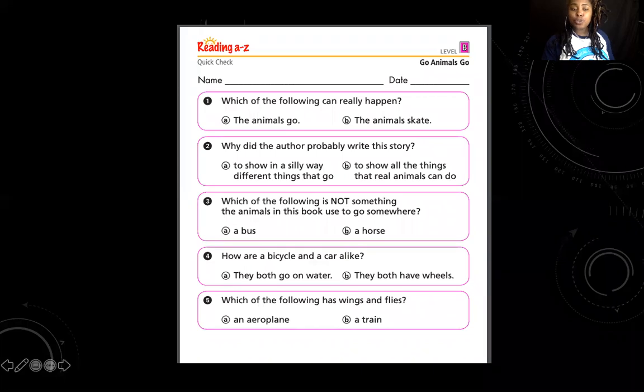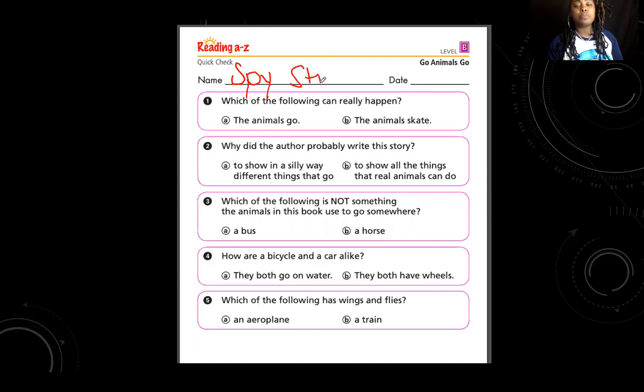We're going to answer some questions about the story we just read. Make sure you have your worksheet in front of you. What do we have to do at the top of our page? We have to write our first and last name. Ms. Stroud is going to write her first and last name — I'm going to write Spy Stroud, using my best handwriting. Great job writing your name. I see Grant, Andrew, and Jerron wrote their names too — great job!